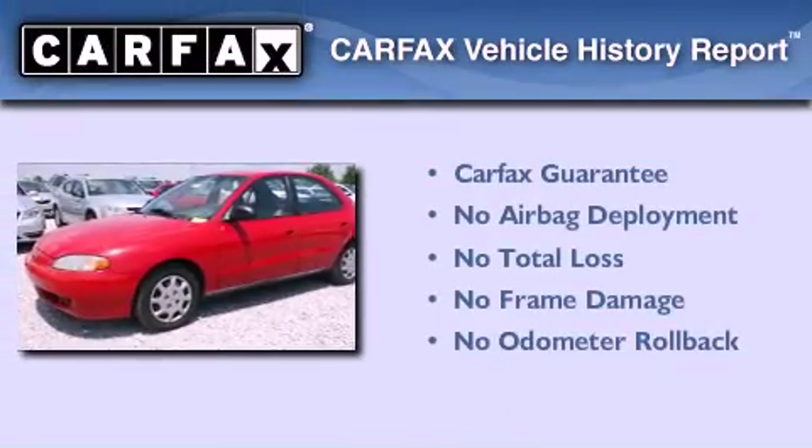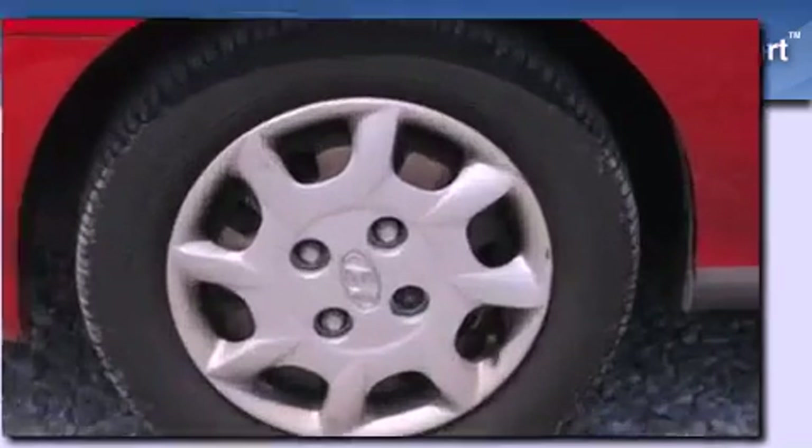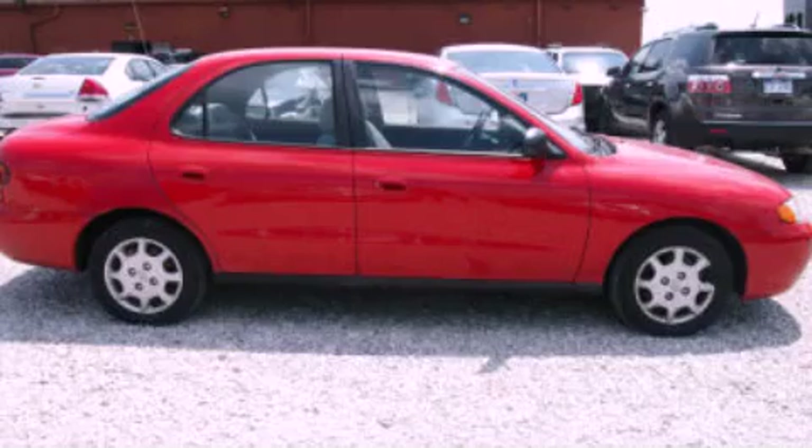Not to mention that this Hyundai qualifies for the Carfax buy-back guarantee. Call now to find out how you can own this breathtaking automobile.